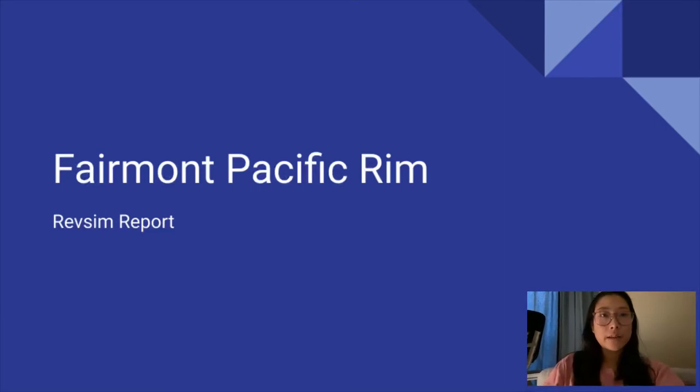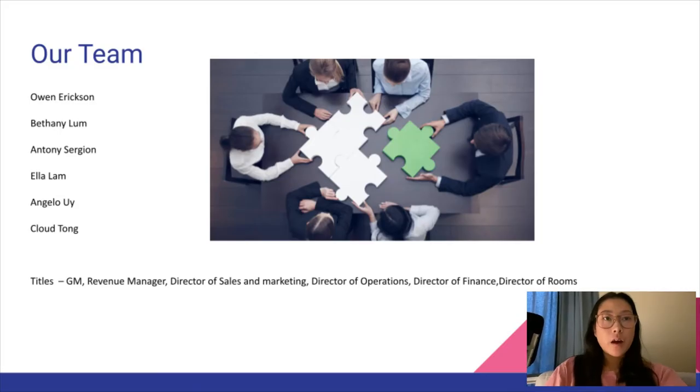Hello everyone, today we will be presenting our slides on the Fairmont Pacific Rim. On our team we have Owen, myself Bethany, Anthony, Ella, Angelo, and Cloud. Within that we have our own individual titles: GM, Revenue Manager, Director of Sales, Director of Operations, and Director of Finance.